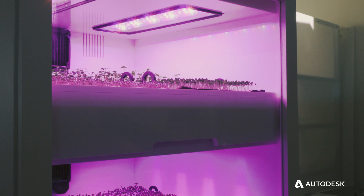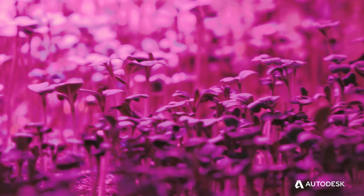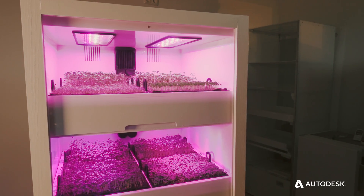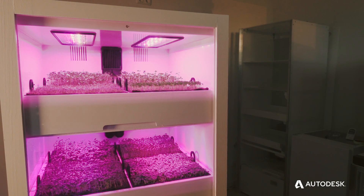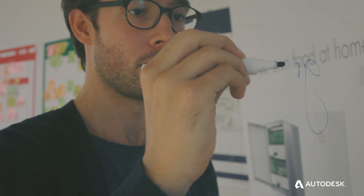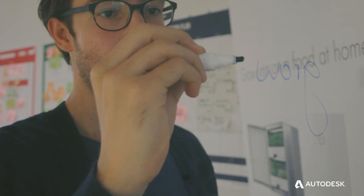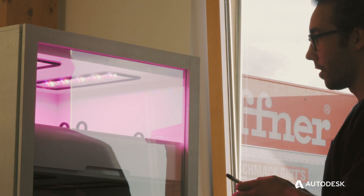The PlantCube is a fully automated home-growing device. Grow your own leafy greens, micro-greens, even strawberries in your own kitchen. You can grow plants up to three times faster than outside in nature, without any pesticides or chemicals, and with higher vitamin and nutritional values.